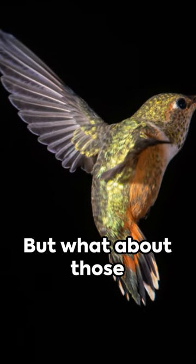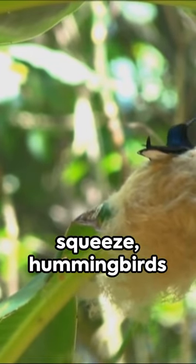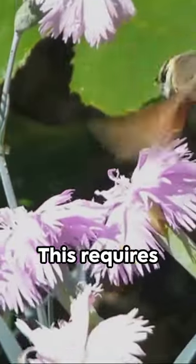This unique movement allows them to hover in place, dart in any direction, and even fly backward. But what about those narrow spaces? When faced with a tight squeeze, hummingbirds can tuck their wings closer to their bodies and continue the figure-eight motion on a smaller scale.